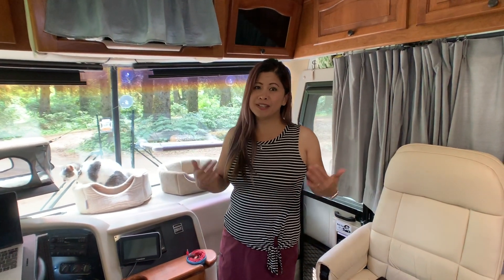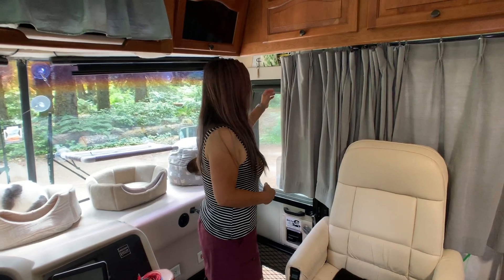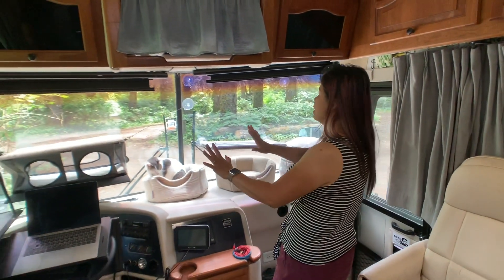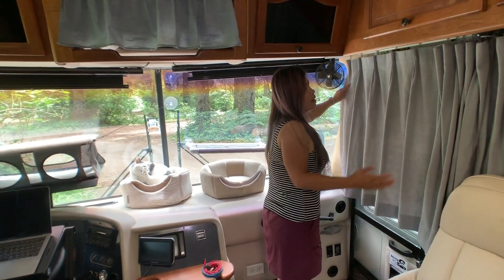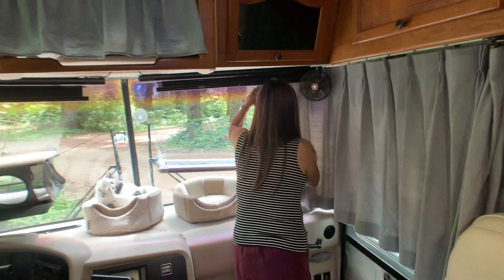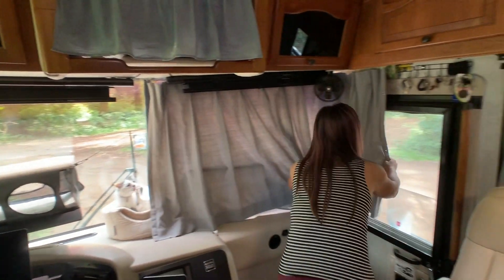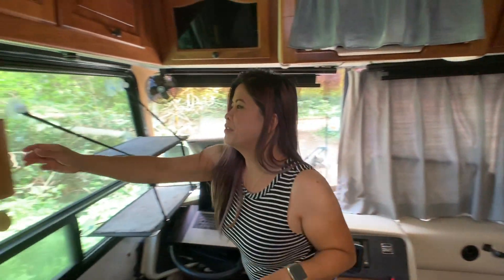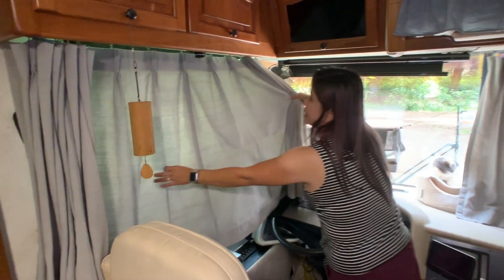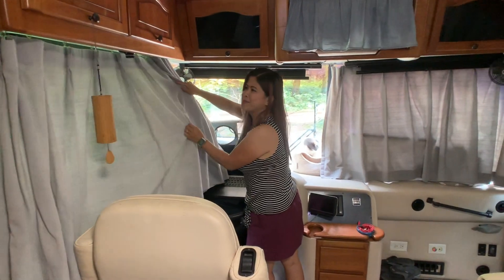Another way to give the cats privacy — and us privacy too — is to use the privacy curtains. We can leave the whole dash set up exactly like that and still pull the privacy curtain. We do this at night, or when it gets too hot outside, and sometimes we just close it up for a change of pace for the boys.